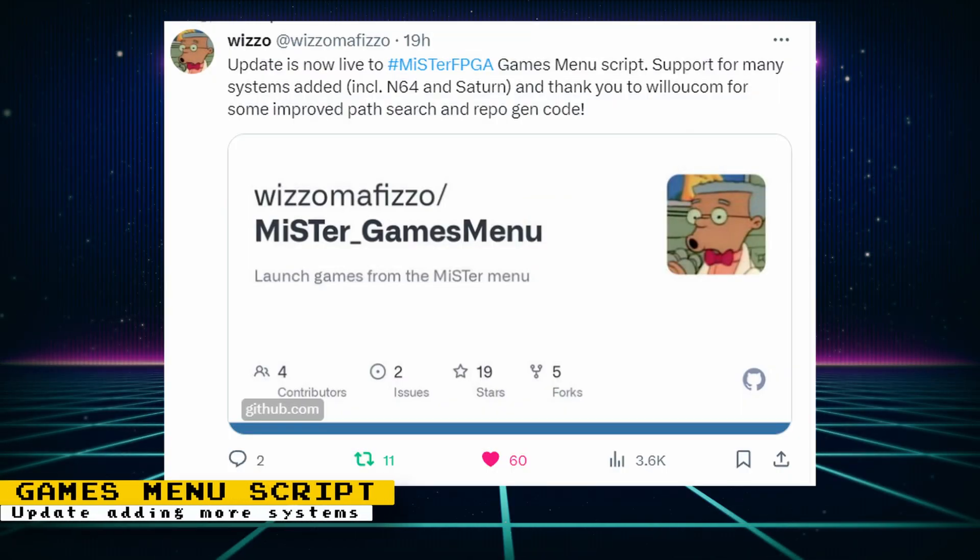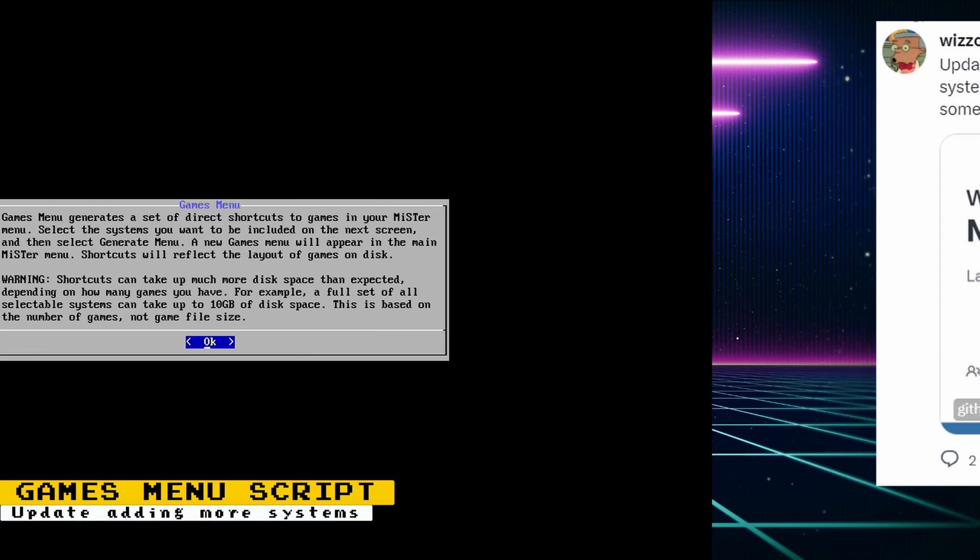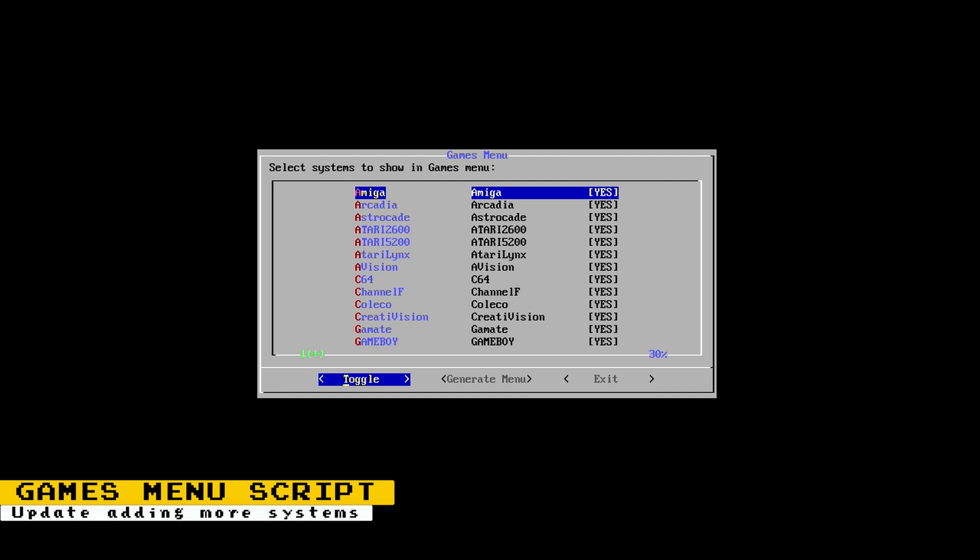Wizzle has updated his games menu script to include more consoles like the Saturn and the Nintendo 64. This script creates a new folder on the MiSTer menu where you can browse and run all the games stored on your MiSTer. No need to open up the core. And to keep things from getting overwhelming, you have the option to choose which system you want displayed on the games menu.